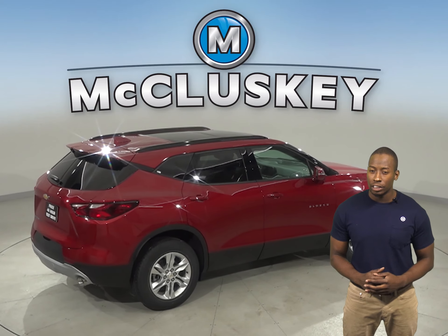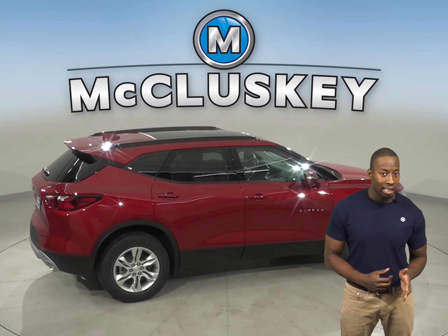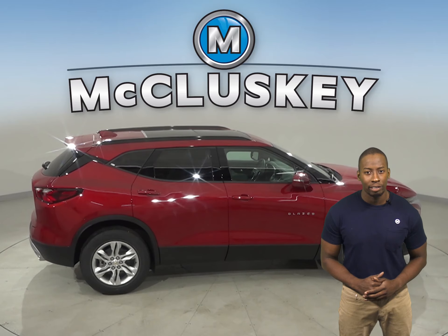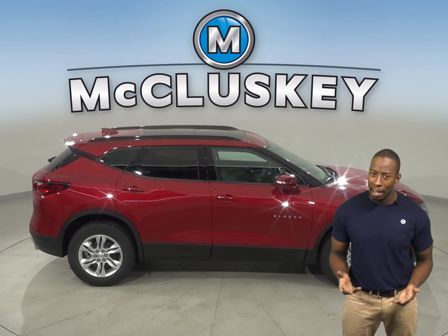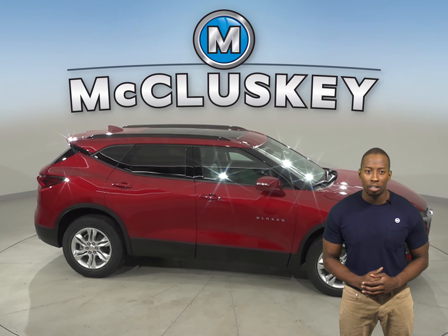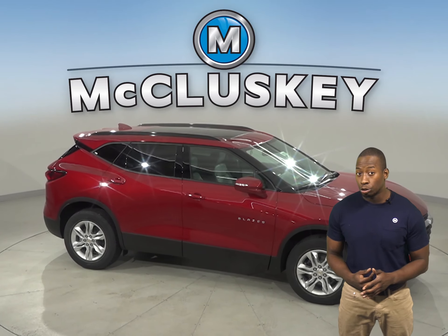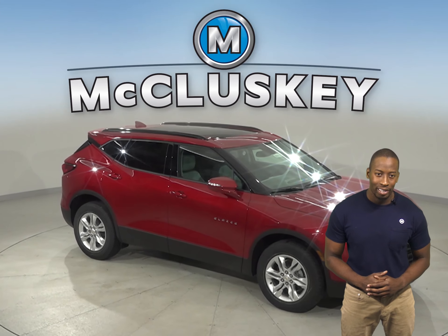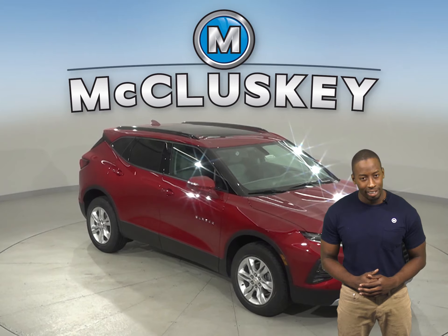The Buick Envision doesn't offer a capless fueling system. In a Consumer Reports brakes and stopping test, the Chevrolet Blazer outshines the Buick Envision by stopping a full 14 feet sooner on wet pavement. The Chevrolet Blazer also has vehicle speed sensitive variable assist power steering for low effort parking, better control at highway speeds, enduring hard cornering, and a better feel of the road. The Buick Envision doesn't offer variable assist power steering.